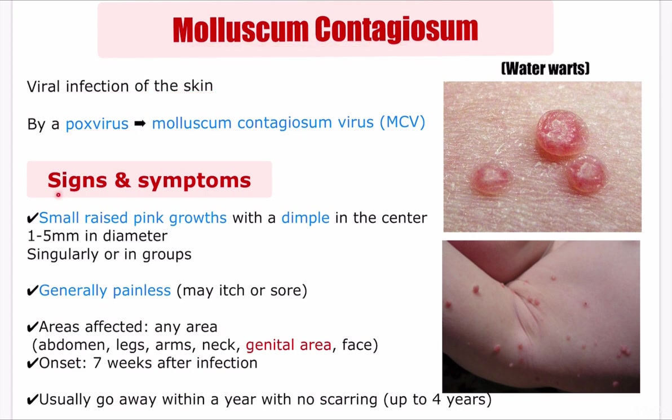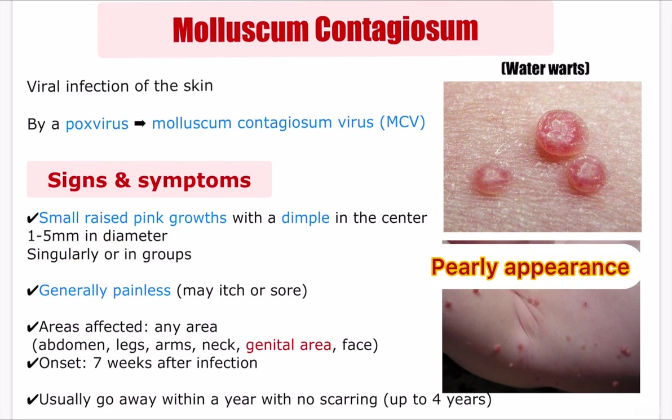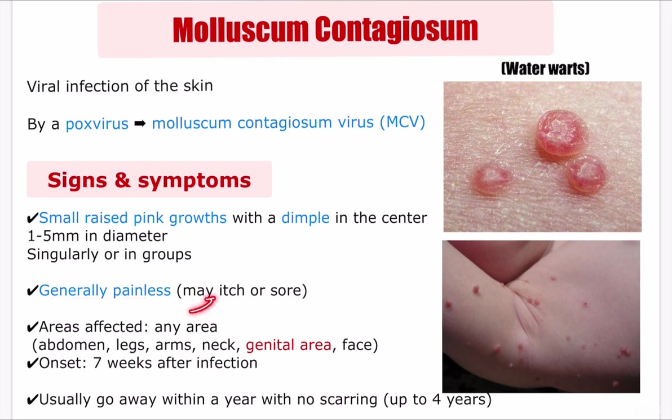The molluscum contagiosum signs and symptoms include small raised pink skin growths with a dimple in the center, as you can see here. They are usually 1 to 5 mm in diameter and may be seen singularly or in groups. The lesions are also said to have a pearly appearance and are generally painless, although they may sometimes become itchy or get irritated.